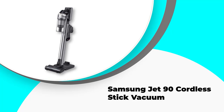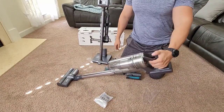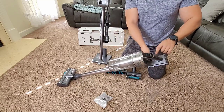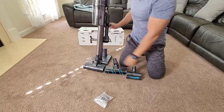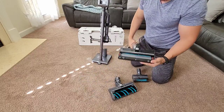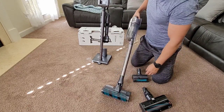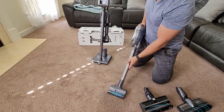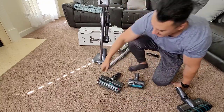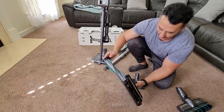Number three: the Samsung Jet 90 cordless stick vacuum. The Samsung Jet 90 is a lightweight vacuum that offers great performance on both bare floors and carpeting, and is also very good at lifting pet hair from a variety of surfaces. It is a cordless stick and handheld vacuum combo with a battery that can power up to an hour of continuous use, though this depends on the tools and settings used, which can reduce the battery life down to just over 10 minutes. The vacuum is supplied with two different brush rolls for more versatility, though you need to manually switch between them.